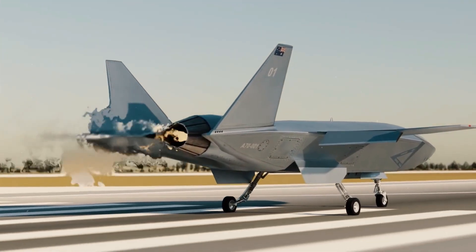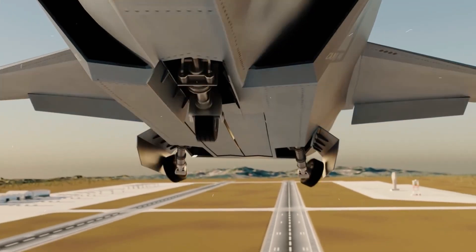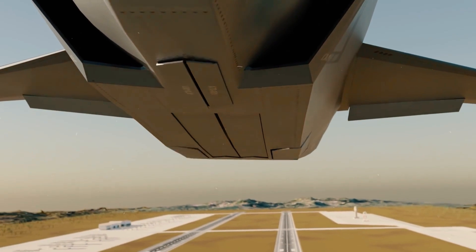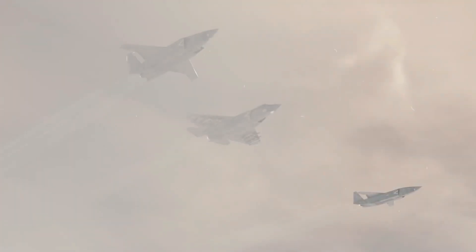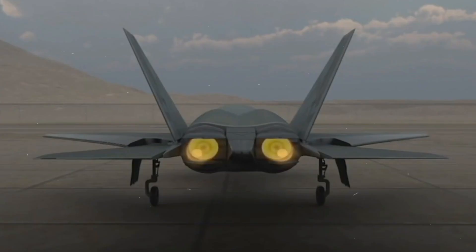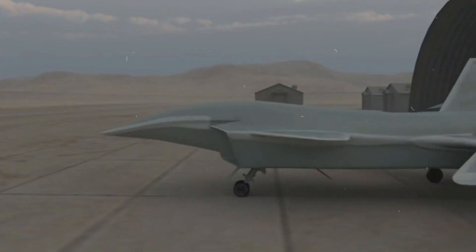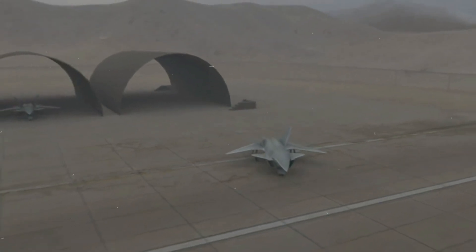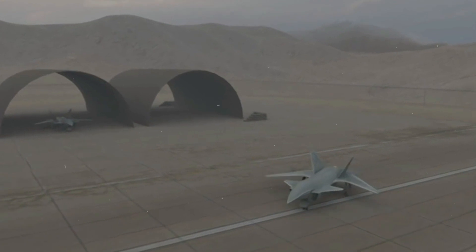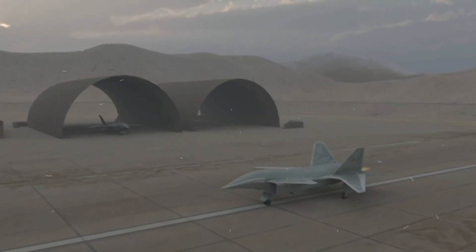That effort was shelved in 2020 after the initial prototype was totally destroyed in a crash during its maiden flight. The air vehicle was lost as the result of an undiscovered software error, according to the announcement about the award of the new 5KAT contract. However, the combined system successfully met all ground test objectives, and the aircraft configuration and overall design is still considered to be sound.